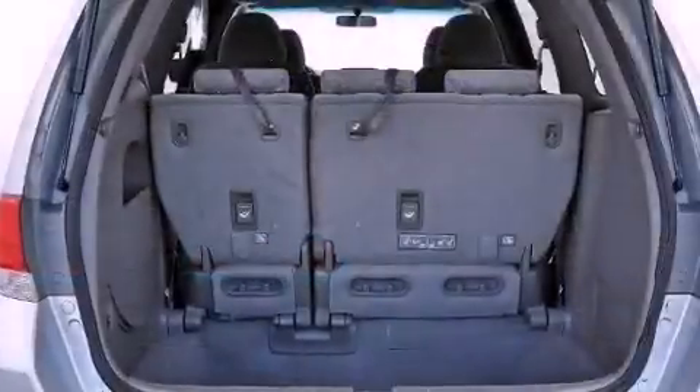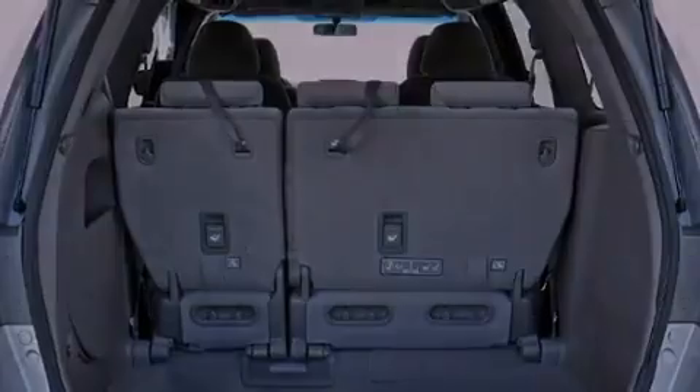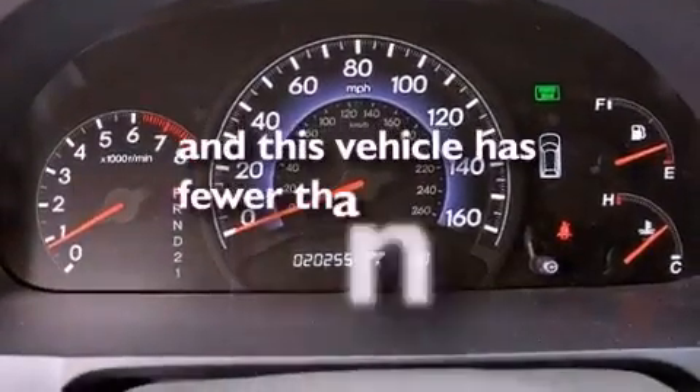Additional features include a rear spoiler, a passenger-side vanity mirror, advanced compatibility engineering body structure, air conditioning, and this vehicle has less than 21,000 miles.